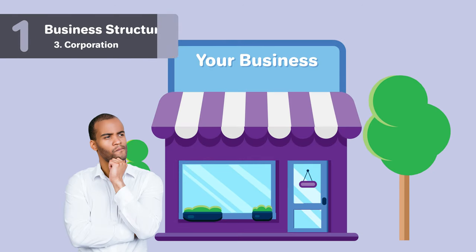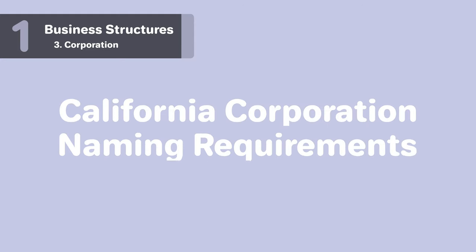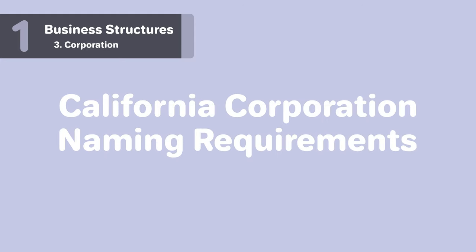Corporations: if your business is a corporation or a C-Corp, your name must include the words Corporation, Company, Incorporated, Limited, or an abbreviation of any of these. Here are some state-specific requirements for California corporations.